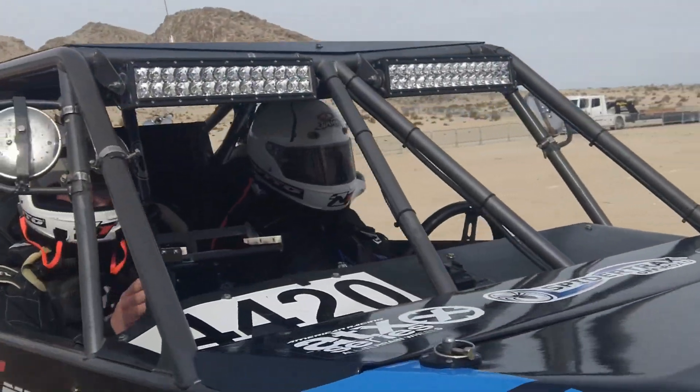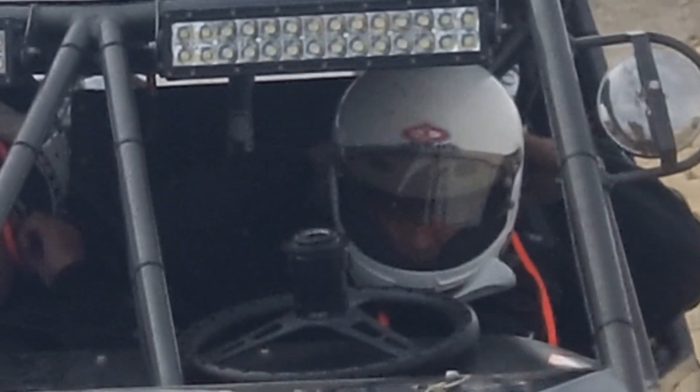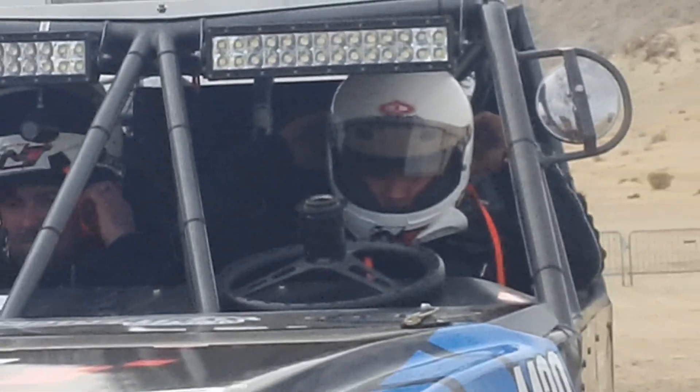SpiderTax axles — ever since I've been racing, that's what I've been using. In my opinion they just make the best stuff. Quality is top-notch and they've got a great support program. If there's a problem, they're gonna find a way to work with you to get it resolved.